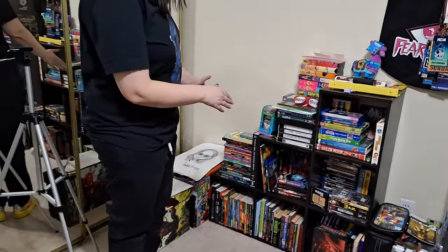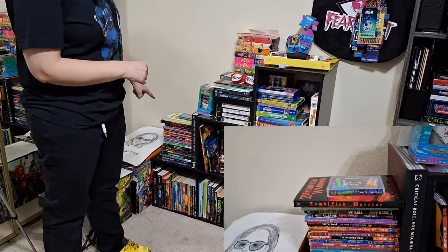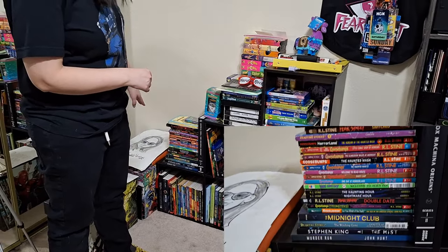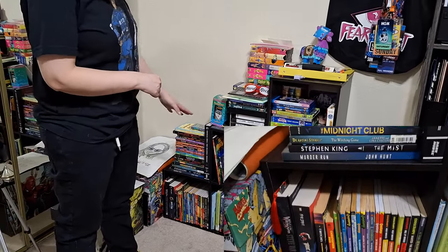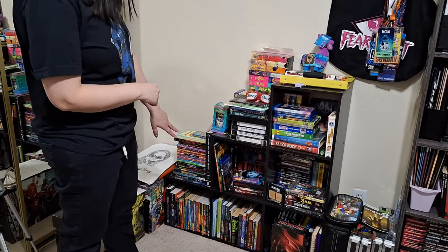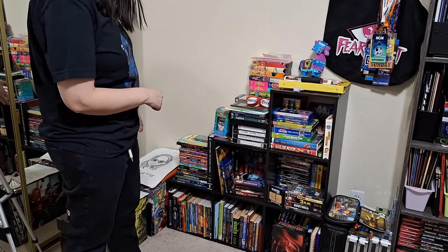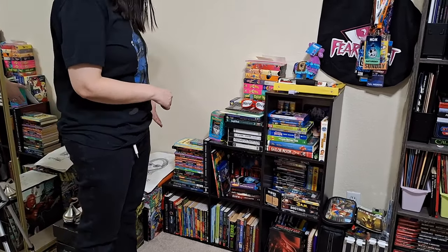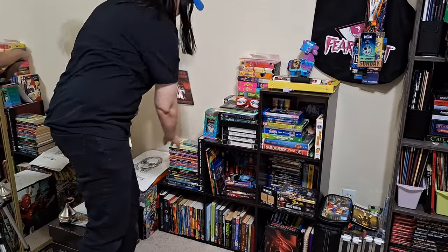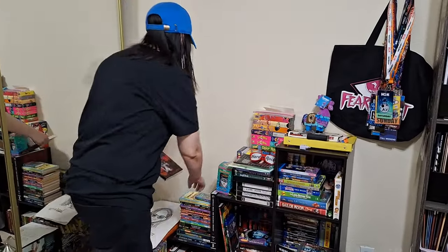Then we're going to move on over to my books. Right here I have some classics from the 90s, some Christopher Pike, R.L. Stine — nothing too rare — but I do have Wicked, some anime, and different things like that. Some buddies of mine that are authors, like Zombie Fight Warrior right here — definitely check that out. Great book.